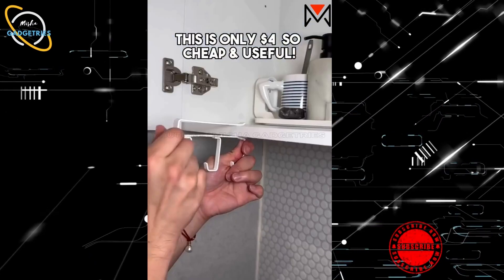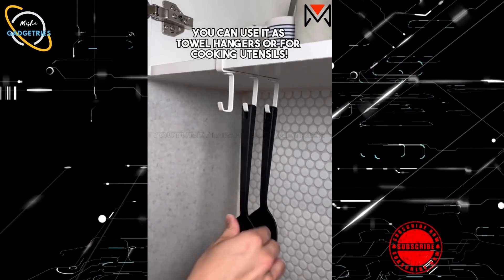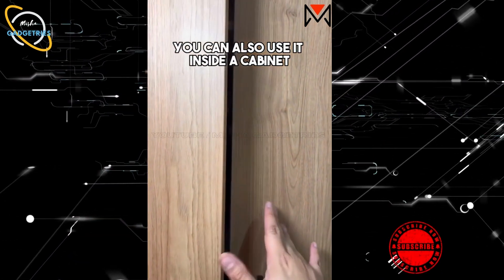Ikea Finds. This is only four dollars, so cheap and useful. You can use it as towel hangers or for cooking utensils — pretty neat. You can also use it inside a cabinet.